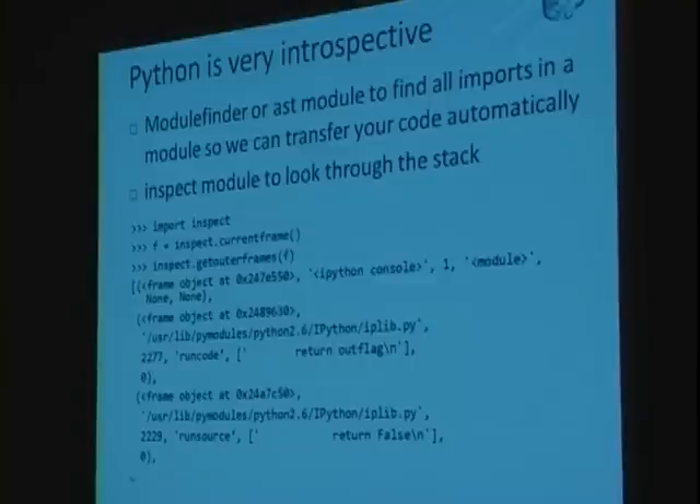Module finders and the AST module: the module finder allows you to see all the imports inside a module. When you do a cloud.call and pass in a function, we figure out all the dependencies and transfer those to PyCloud automatically so you don't have to do any deployment. The inspect module is cool too — you can check the stack frame you're currently in and get all stack frames below you. If you forget to pass a variable into a function, you can just check the stack frames and rip it out. It's horrible programming practice but very specific to Python.